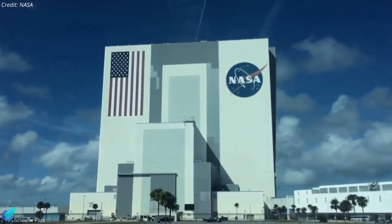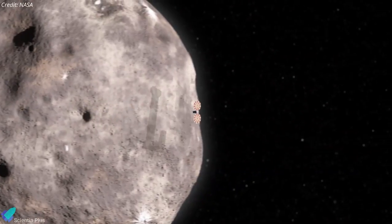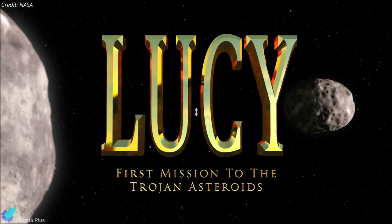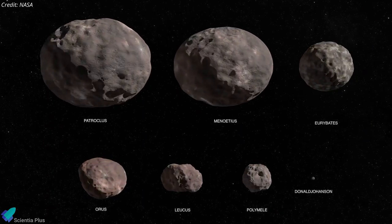NASA is getting ready to launch a new science spacecraft on October 16 to study asteroids near Jupiter. The 1,500-kilogram Lucy spacecraft is a NASA space probe that will visit eight different asteroids over the course of a 12-year voyage, including a main belt asteroid and seven Jupiter Trojan asteroids that share Jupiter's orbit around the Sun.